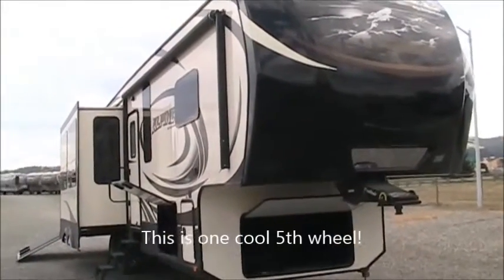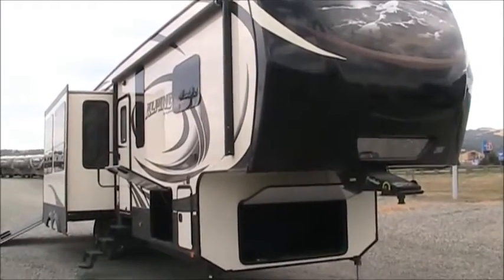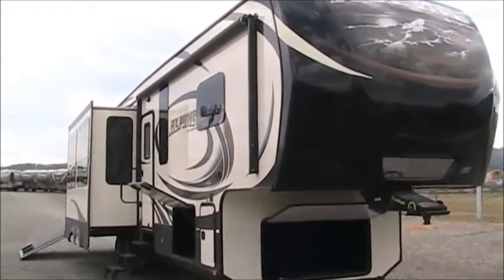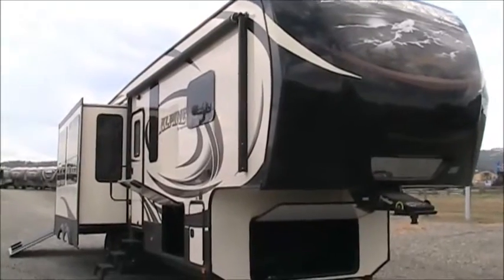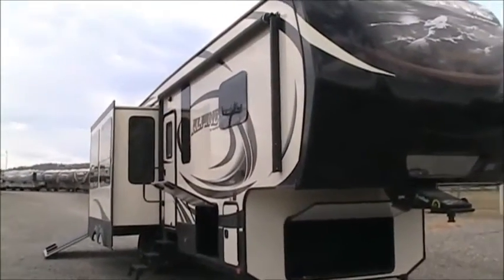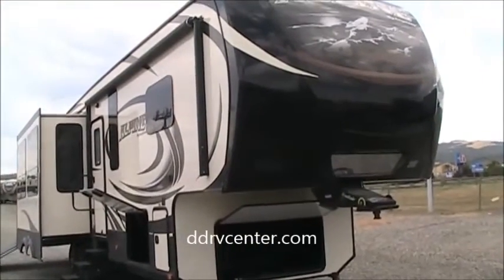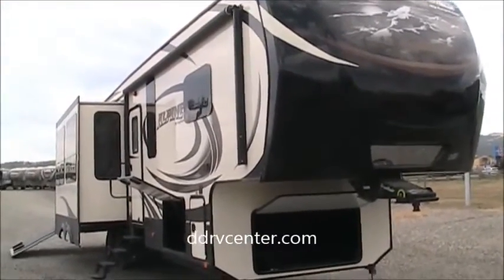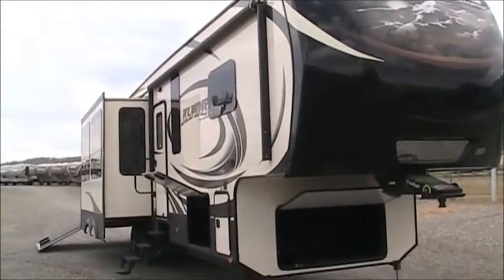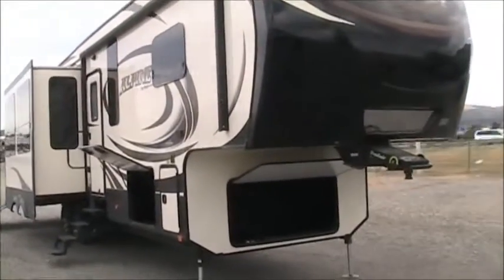It is absolutely gorgeous with gorgeous exterior graphics, lots of color but really classy and rich, nice big power awning with the LED light strip. The Alpine 3900 RE is a little bit special — it offers something that you just don't find in today's typical luxury fifth wheel market. It's got frameless windows and a lot of the things you would expect to find, but there's one surprise on this coach that might just have you turn your head.